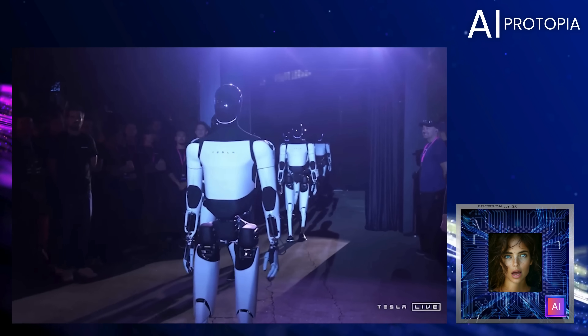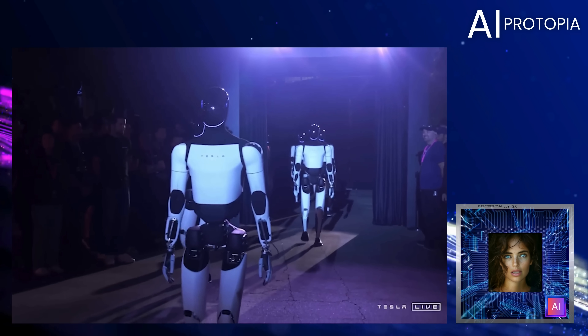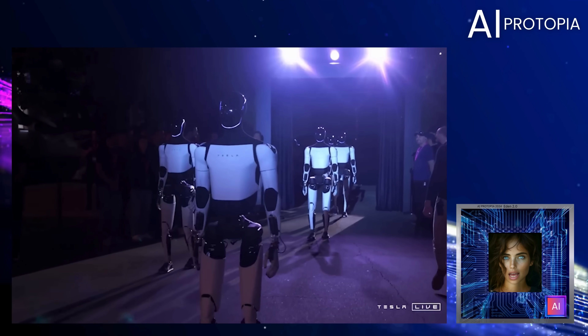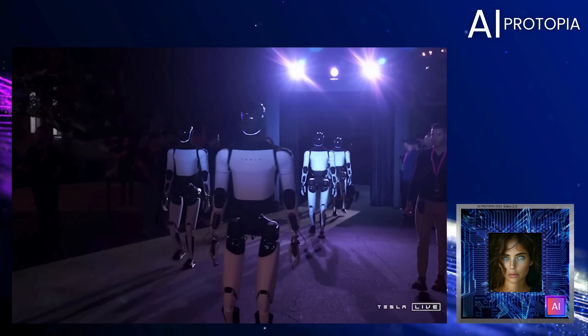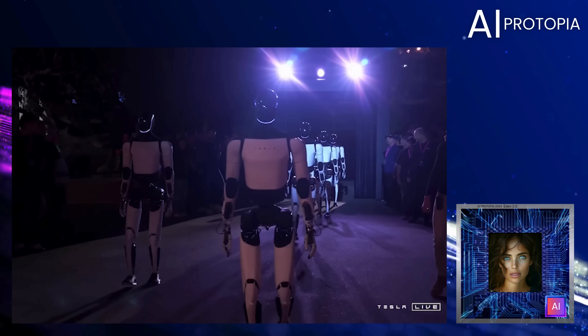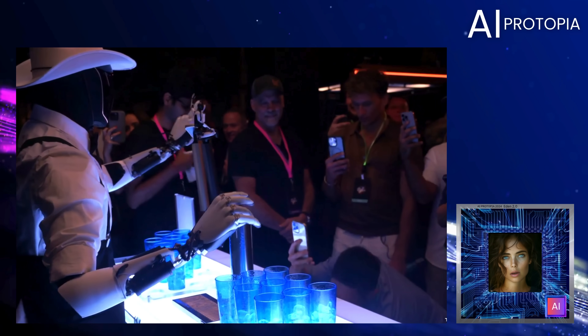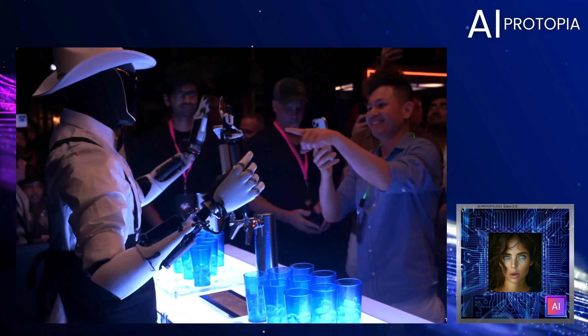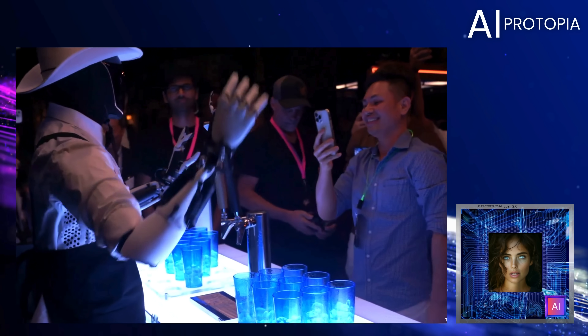In comparison, Tesla also recently unveiled some impressive advancements in their robotics division. At their latest event, the Tesla bot, or Optimus, was seen walking among the crowd, interacting, and even serving drinks. However, these interactions weren't entirely independent. When questioned, one Tesla bot admitted it was assisted by a human.